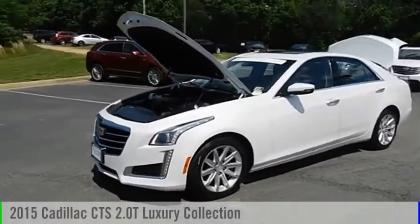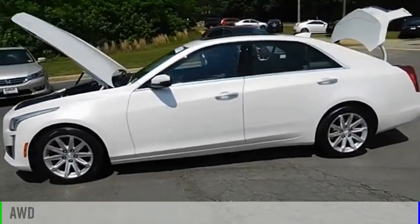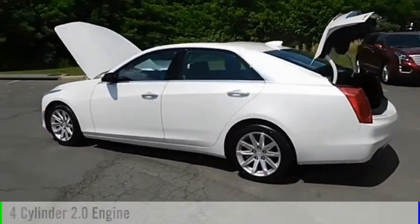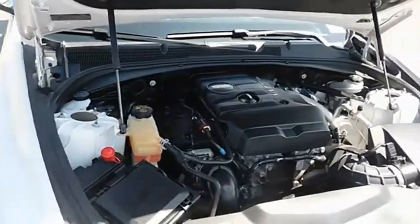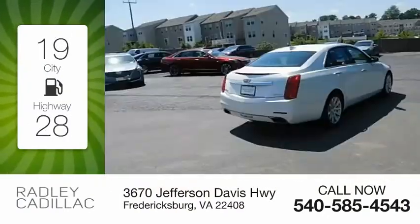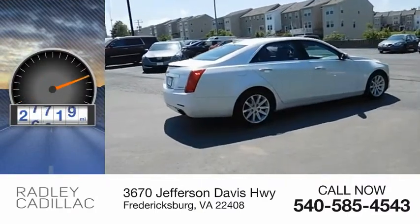Come test drive the 2015 CTS. This vehicle is powered by an all-wheel drive, four-cylinder, 2.0 liter engine, and comes with an automatic transmission. Great fuel efficiency saves you money by requiring fewer trips to the gas station. This vehicle has less than 30,000 miles.